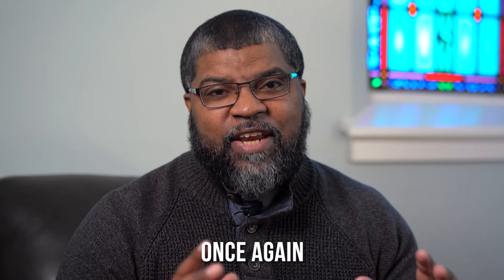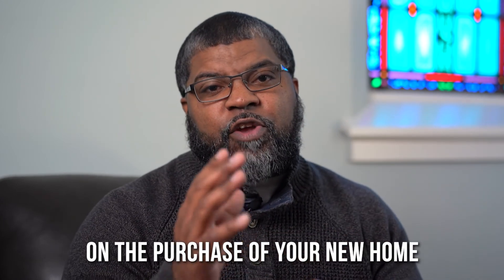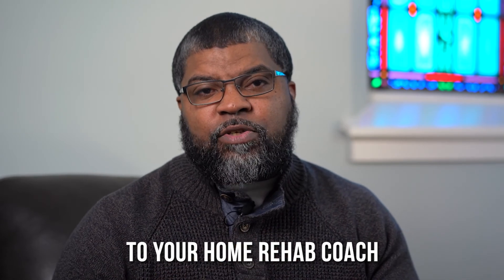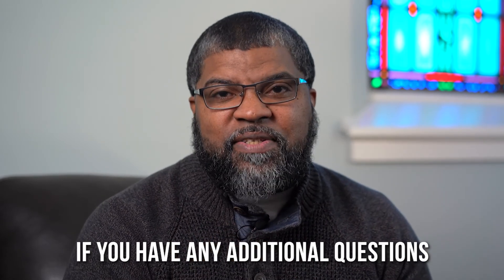Once again, we want to congratulate you on the purchase of your new home and don't hesitate to reach out to your home rehab coach if you have any additional questions. Thank you.